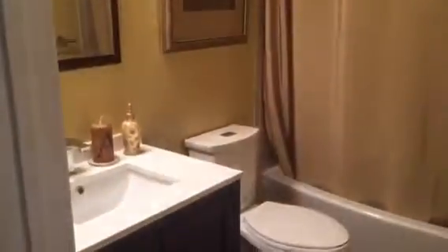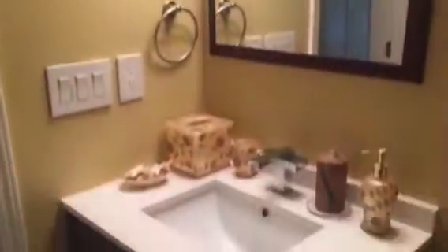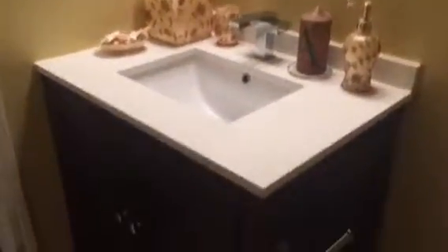And then this is the full bath. Lighting fixture, vanity, tub and shower. Pull that back so you can see the tile work. Shower curtain — it's all very lovely, very beautiful. Tile floor. Hopefully that gives you a good idea.